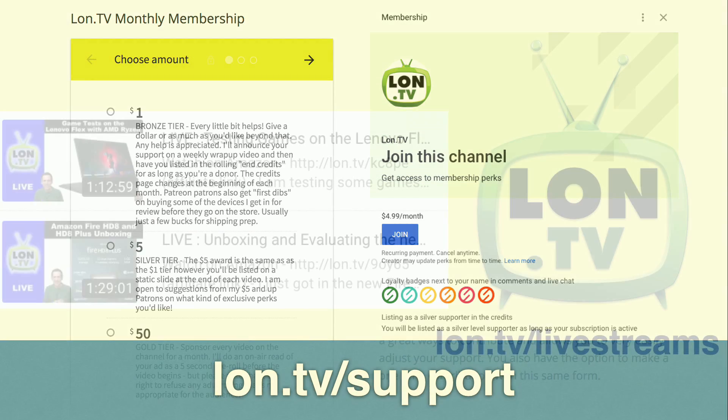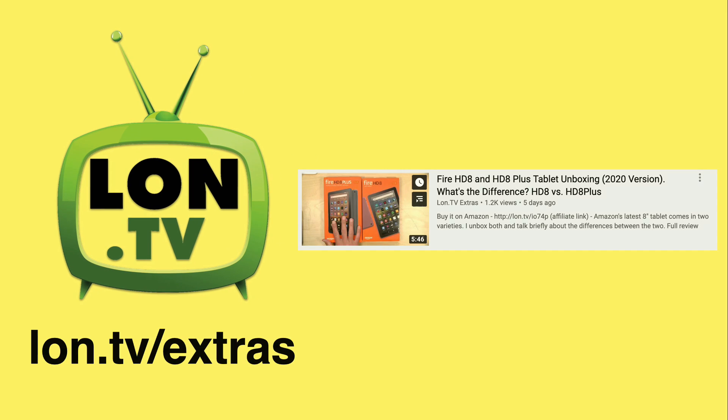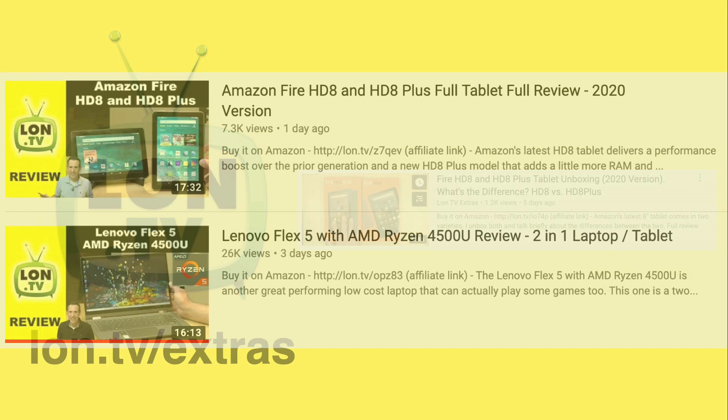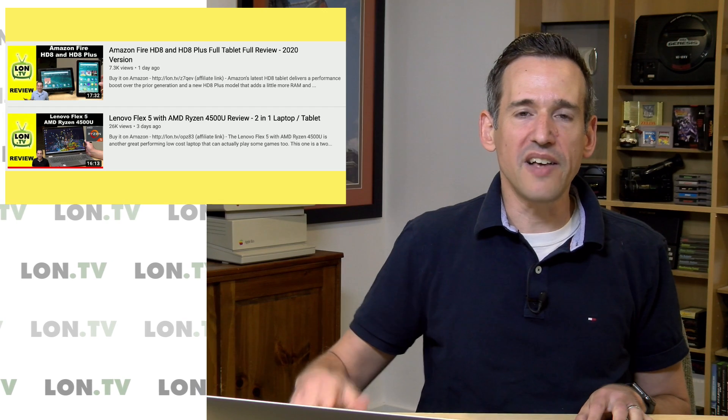We also did some live streams this week — we played around with the new Lenovo Flex 5 with the AMD 4500U processor, and we unboxed and evaluated the Amazon Fire HD8 tablets, of which there are now two different ones. We also took a portion of that live stream and made it into an unboxing video for the extras channel. We also reviewed that Lenovo Ryzen-based laptop and those Fire tablets.